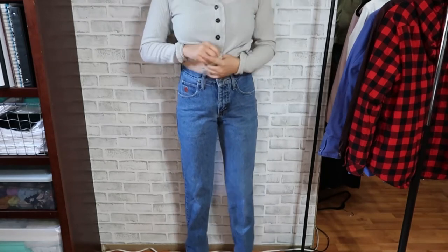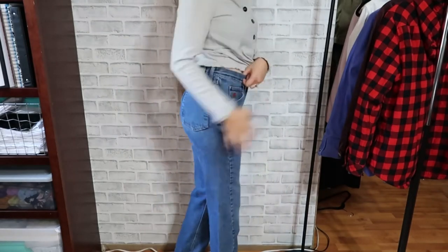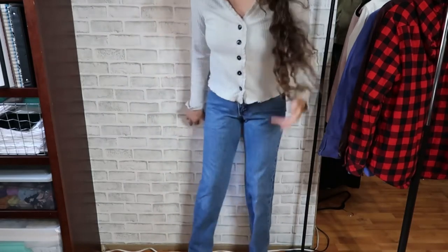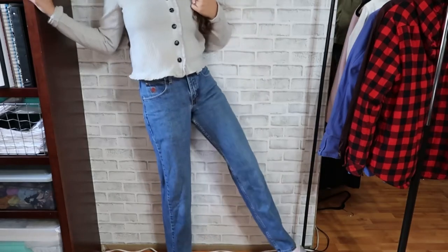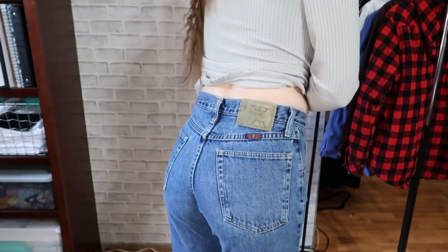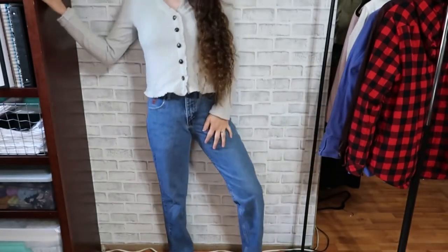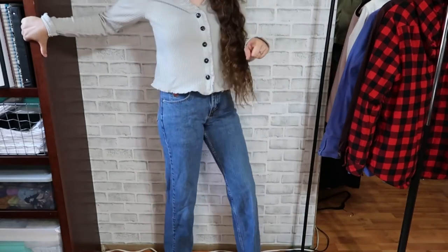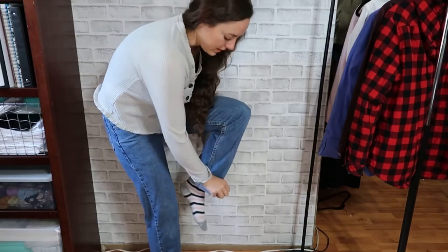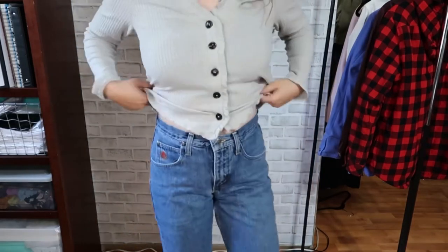Next are these Wrangler 20X's — I think they're men's. They fit really nicely too. They have that looser, not super skin-tight look through the legs, going down to a straight leg at the bottom. I love the fit of these. They'd be perfect paired with moccasins, Hey Dude shoes, or just rolled up with some sneakers.